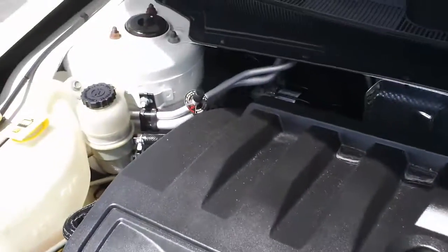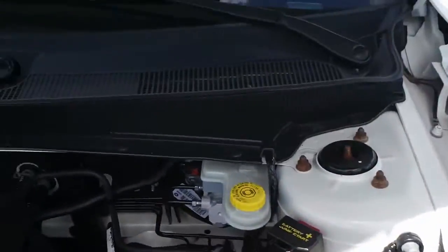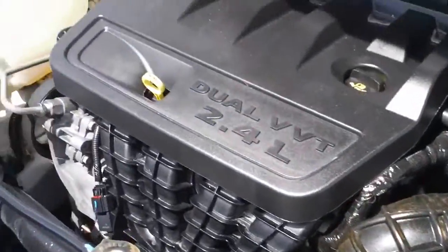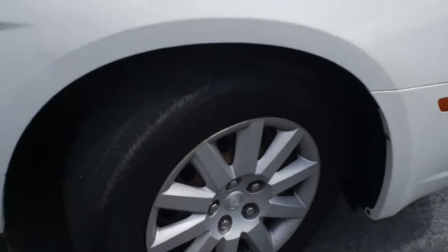Starting off under the hood with this 2.4 liter 4-cylinder engine — very clean under the hood. Just let you look around, look at the wheels and the tires.